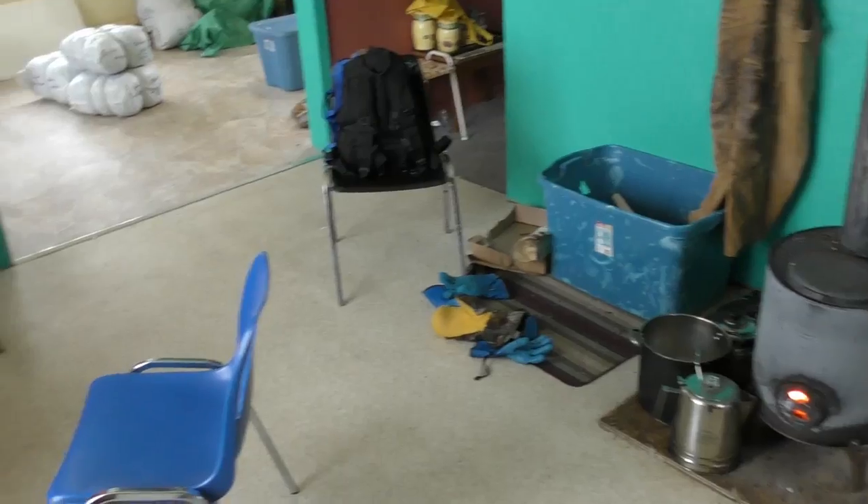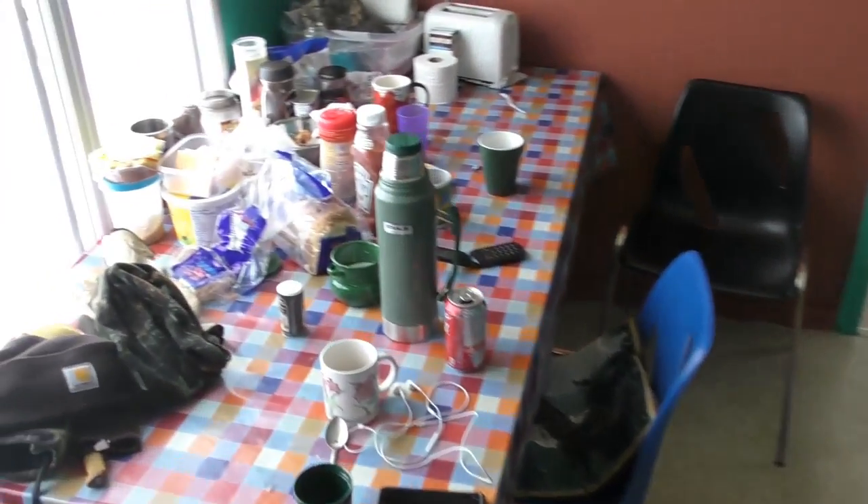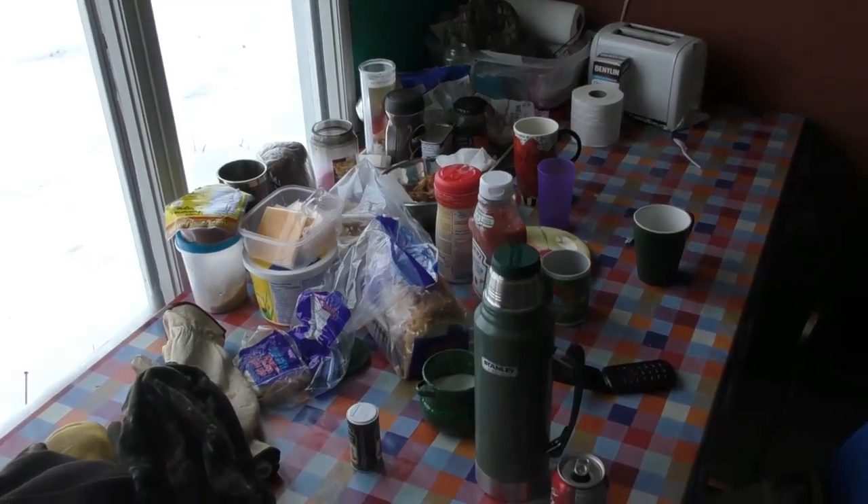We made it to camp. I'm going to head inside, have a cup of coffee, and warm up. It's not that cold out — it's probably like minus 20, something like that. The cabin's a little dirty, but I'll show you guys. We took off last week and left it like this. We'll clean it up tomorrow.